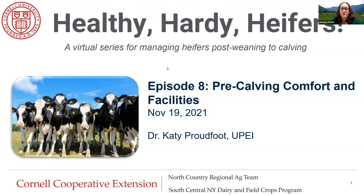Thank you everybody for joining us for our eighth and final week of our Healthy Hearty Heifers series. This week we are going to be talking about pre-calving comfort and facilities, just to round it all off and lead us right up into that calving period. We have Dr. Katie Proudfoot from the University of PEI. She is an associate professor and the director of the Sir James Dunn Animal Welfare Center at the University of PEI in Canada.